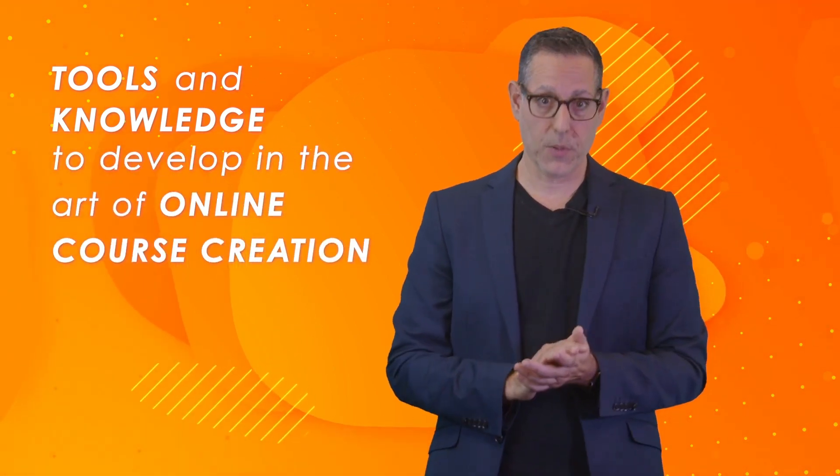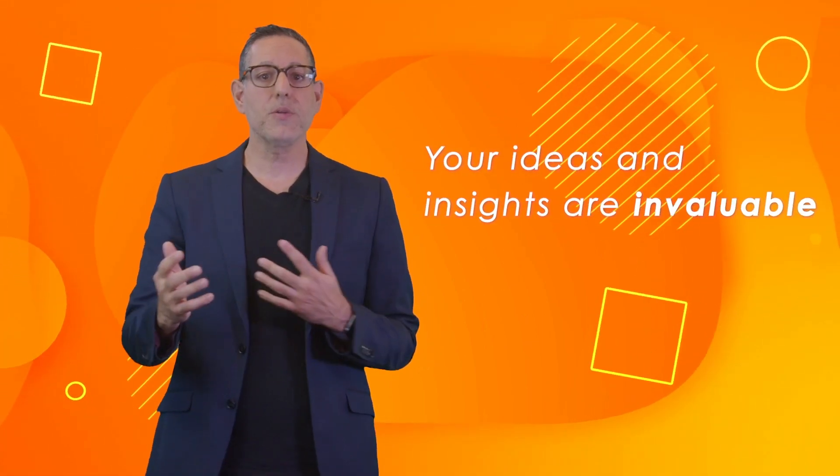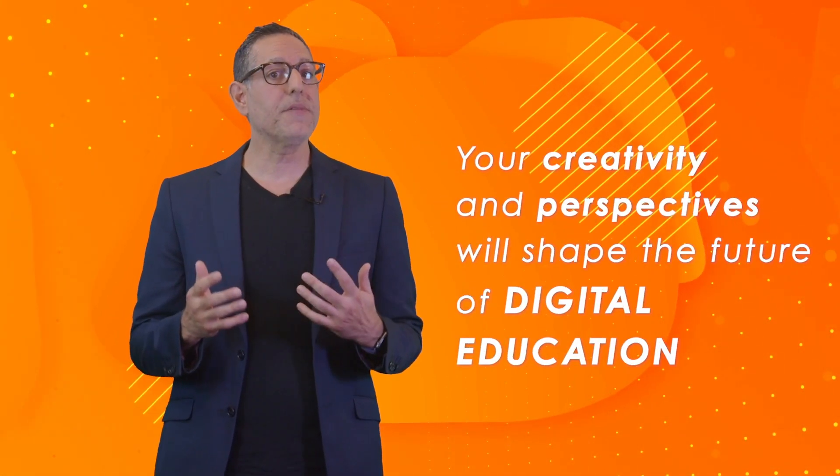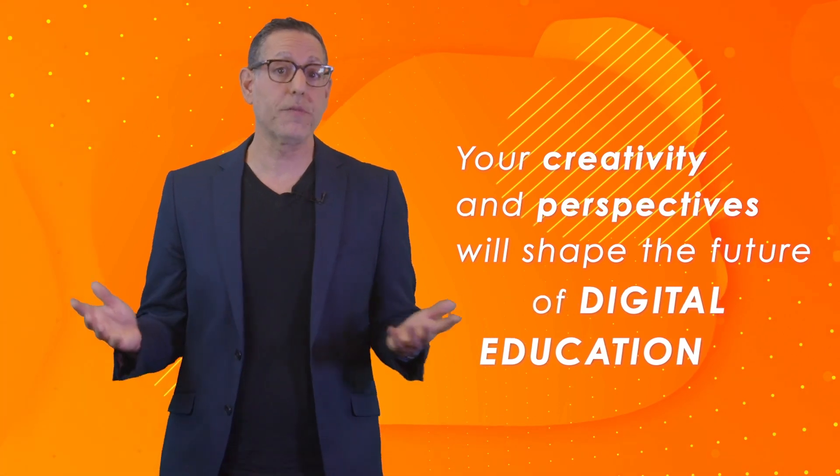Throughout this course, we will explore these questions and provide you with the tools and knowledge to develop in the art of online course creation. But most importantly, I want to hear from you, our students. Your ideas and insights are invaluable. As we venture into the next generation of online course creators, your creativity and perspectives will shape the future of digital education.